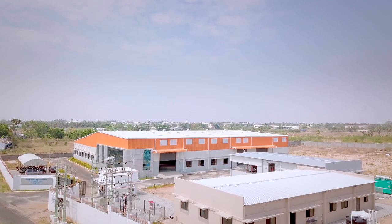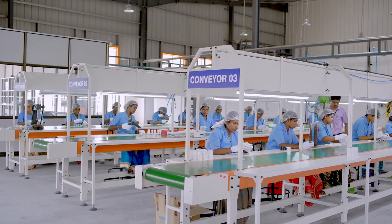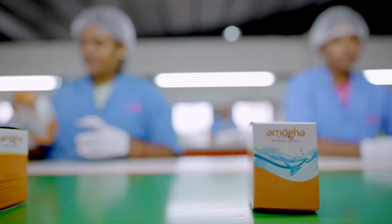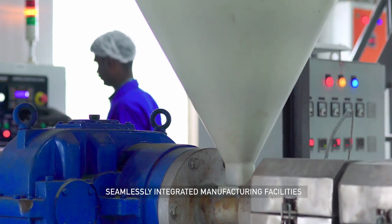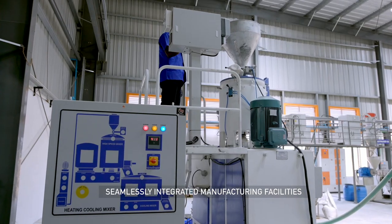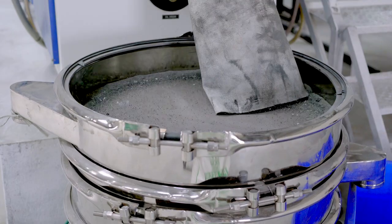The company has invested in a well-trained workforce to ensure that the finest production and quality standards are met. All the manufacturing processes, including making the pellets in-house, are integrated seamlessly, ensuring clockwork precision, leaving nothing to chance.